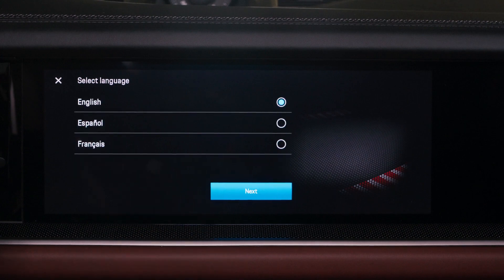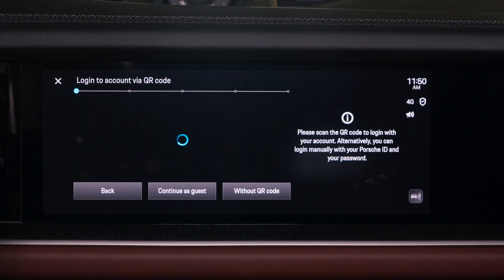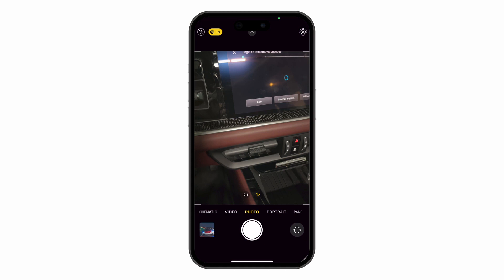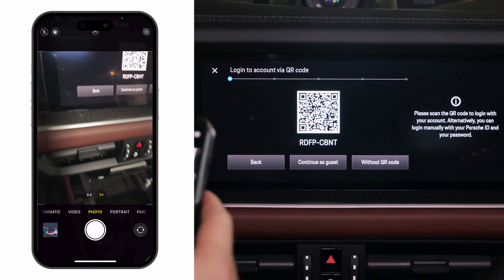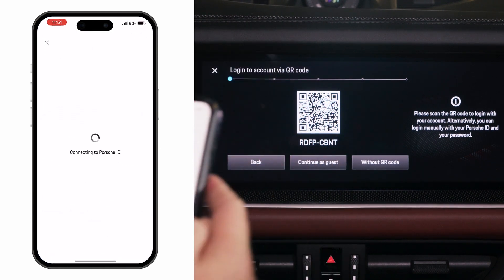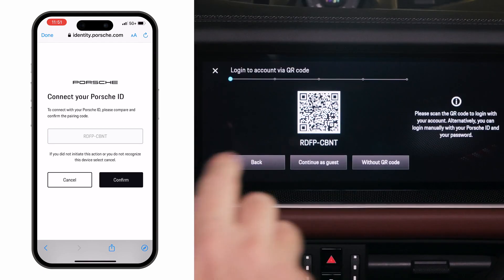Now it's time to begin the setup assistant. The first question is language — select your language and hit next. Now pull out your cell phone, open the camera app, and point it towards the PCM where the QR code is located. Select the yellow link at the bottom.